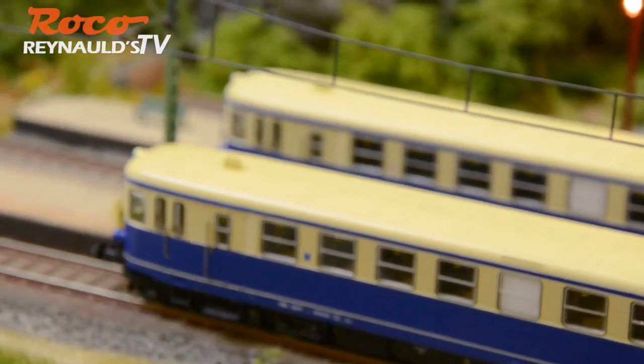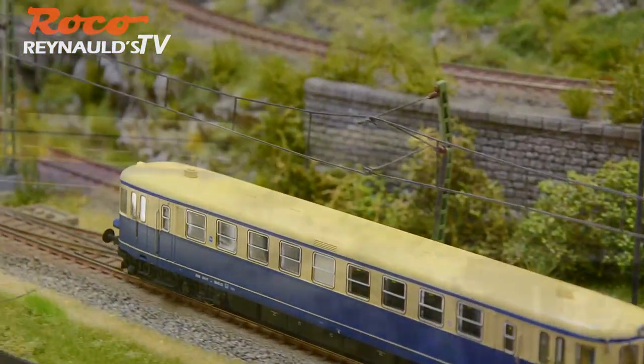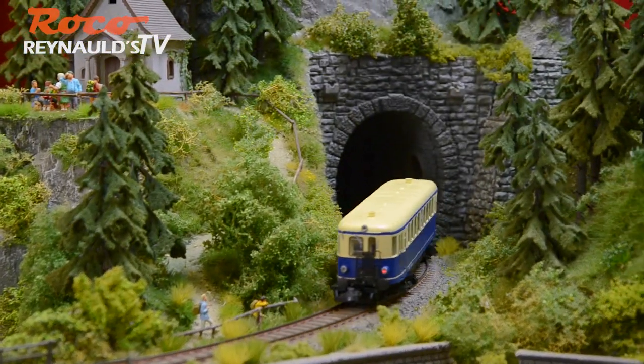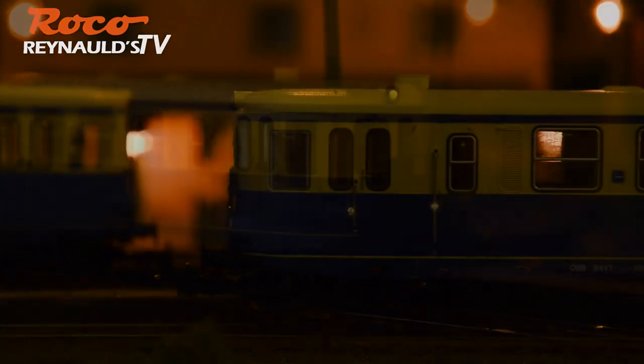Rinalds.com would like to present the new Rocco Austrian Class 5042 diesel rail car. This model is equipped with a 5-pole can motor with flywheels, buffer capacitor, LED directional lighting, full interior fittings, and interior illumination.